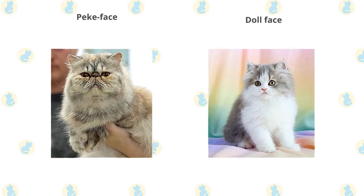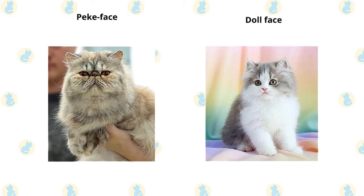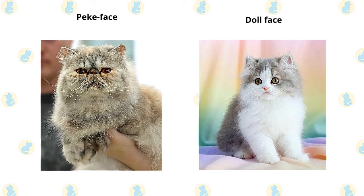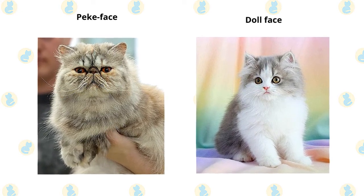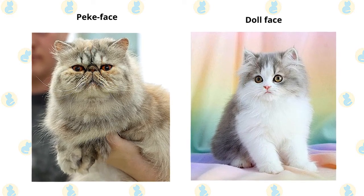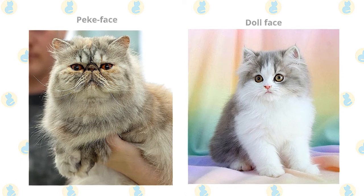Persians can come in different looks. Some, known as peke-faced Persians, have an extremely flat face — think twice about the breathing problems such a cat might have before deciding to get one. Doll-faced Persians are said to have a more old-fashioned appearance, with a face that is not as flat as the show Persian or the peke-faced Persian.